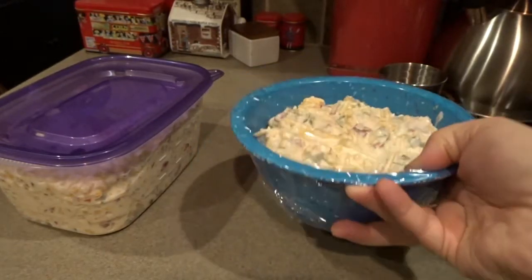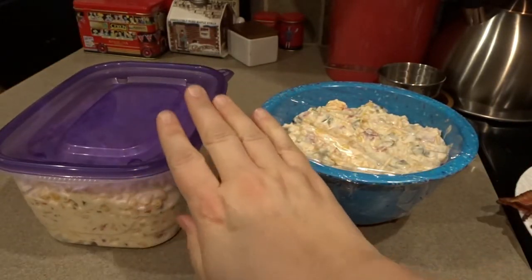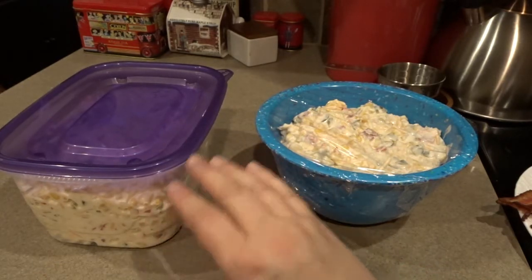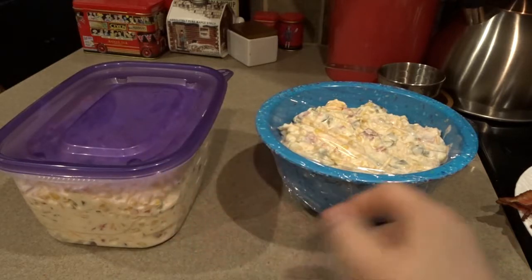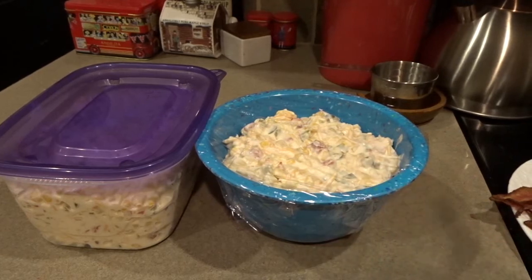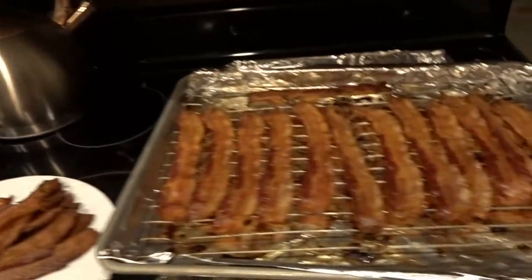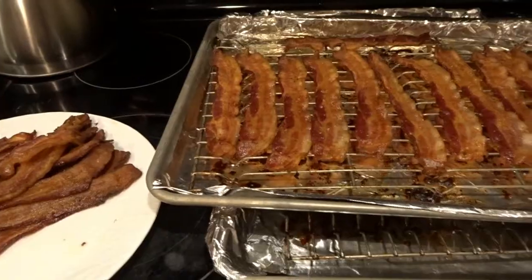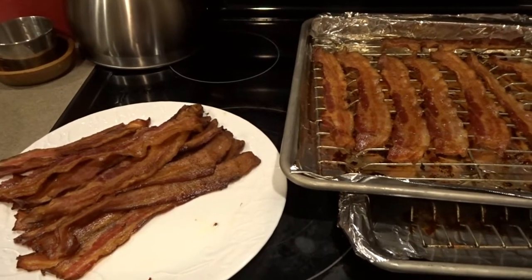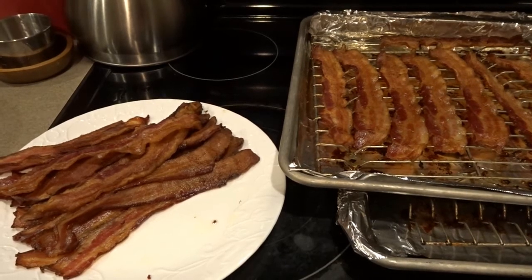We've got our corn dip in our serving bowl as well as a nice big container of refill dip. If we have any leftover I think it would be really good cooked with some chicken to make a creamy jalapeño chicken — I may have to try that. It's absolutely wonderful with those Tostitos and a very fun dip. We also have our bacon done — the last batch is cooling and we'll get it broken up into bacon bits for our baked potato bar.